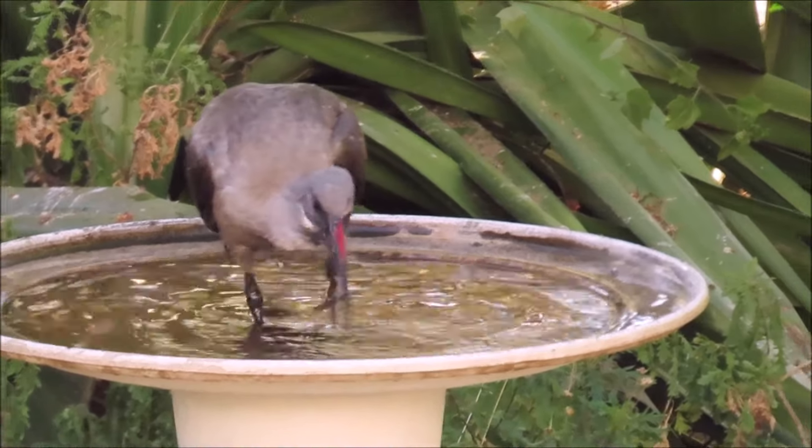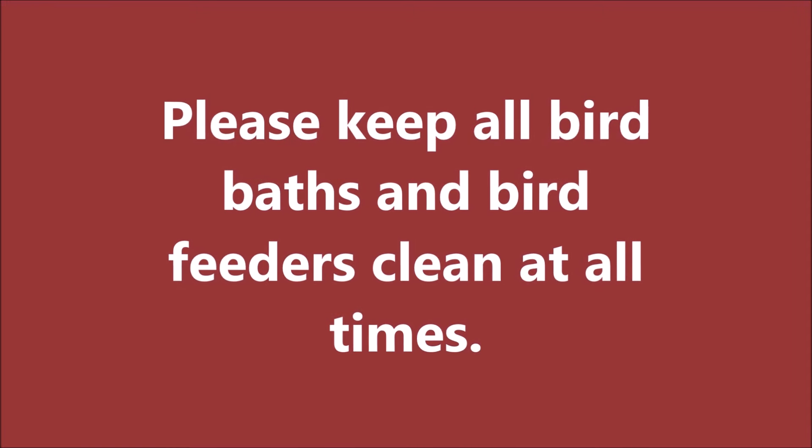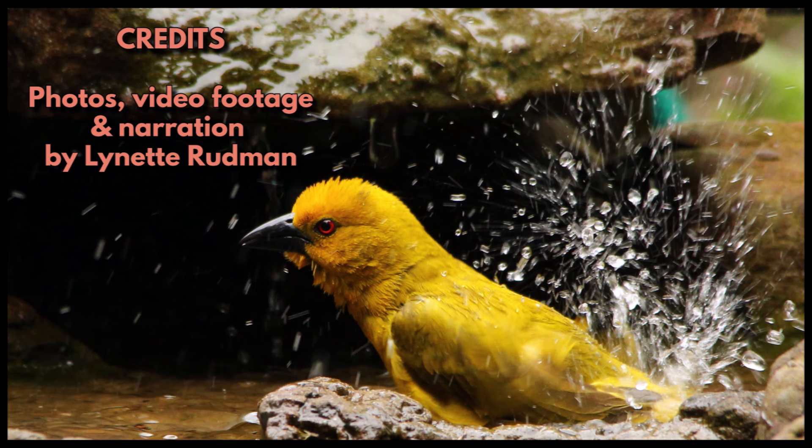You can change the water every few days in your bird bath, and make sure it's not too deep for the smaller birds. Hope you enjoyed this video. Please like and subscribe and post any comments you have down below.